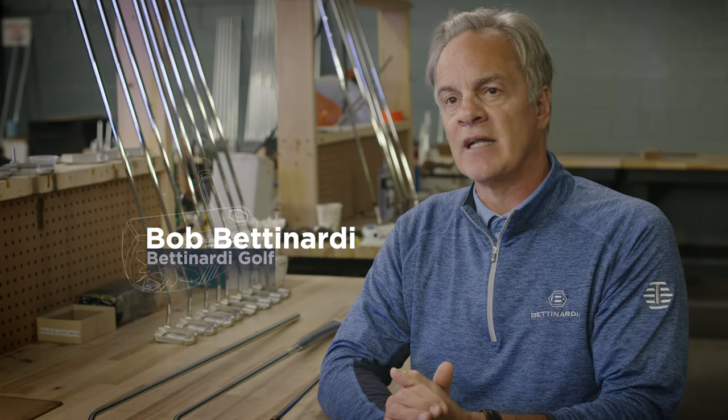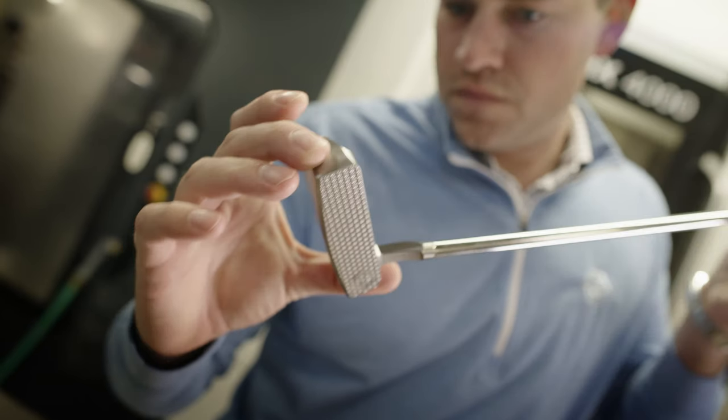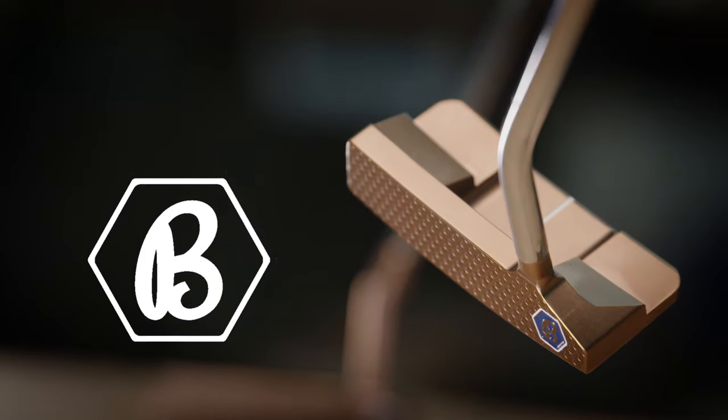I think the Queen Bee putters, to me, represent the level of elegance and the level of precision and the level of expertise — it's really, really cool for the golfer. I think what brings people into the Queen Bee series is not only the unique appearance and the slightly heavier head weight, but it's also some of the design features.